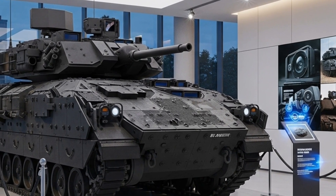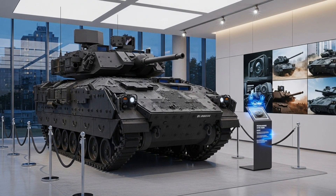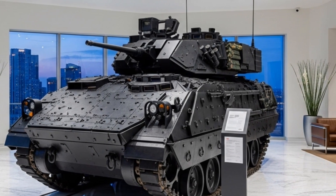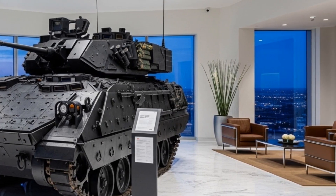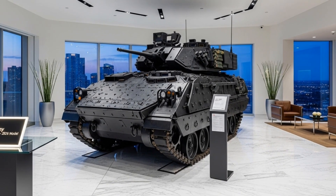With its combination of powerful armament, advanced armor, digital connectivity, and enhanced survivability, the new Bradley represents the perfect balance between legacy and innovation. It remains one of the world's most respected and battle-ready infantry fighting vehicles, ready to serve well into the next decade with unmatched reliability.